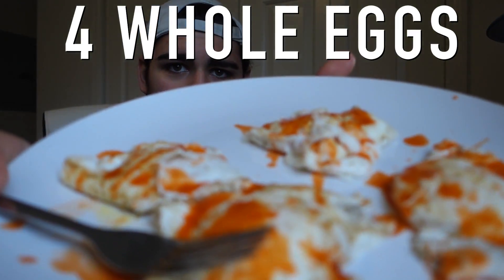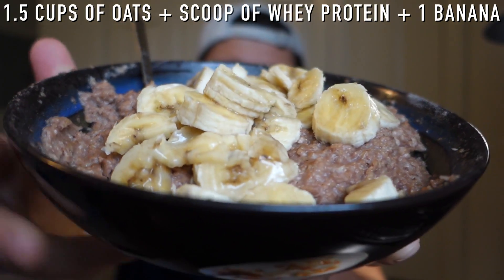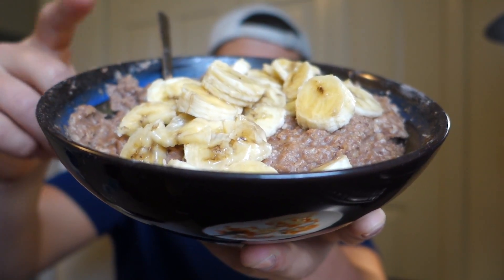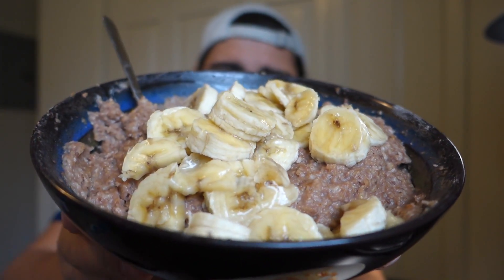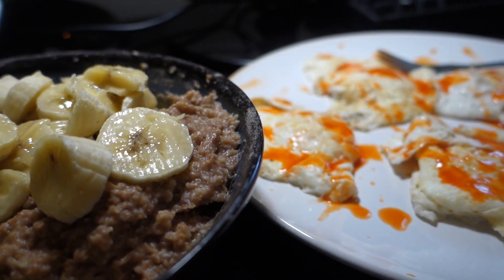I already have my first meal of the day: four whole eggs with some hot sauce on top. I also have a cup and a half of oats cooked in water in the microwave. After they're done cooking, I put some Splenda and salt, mix that up, then add a scoop of whey protein — so it's pretty much like chocolate protein oats. Then I put a banana on top for a little extra flavor and some more carbs. It's a pretty big meal, but keep in mind I'm not going to be eating for another five hours or so, which will keep me full until around seven o'clock.